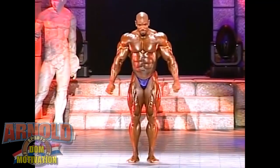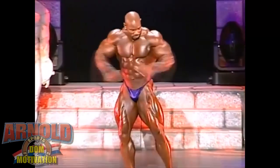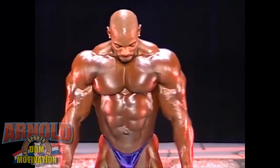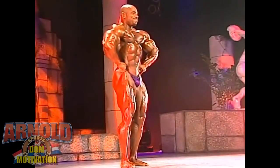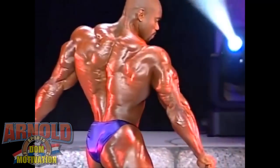Hey guys, Ivan here and the topic of this video will be Flex Wheeler — more precisely what he looks like right now in 2021. I did this kind of video before with Dorian Yates, Kevin Leveroni, Miloš Arčov and other old school 90s bodybuilders, and now we're gonna deal with Flex Wheeler.